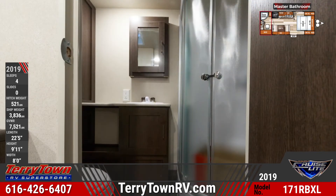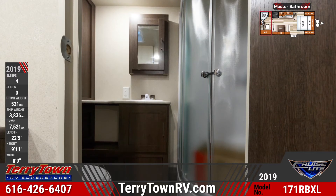The sofa has a Murphy bed that flips over it. Wardrobes and end tables are found on each side of the bed.